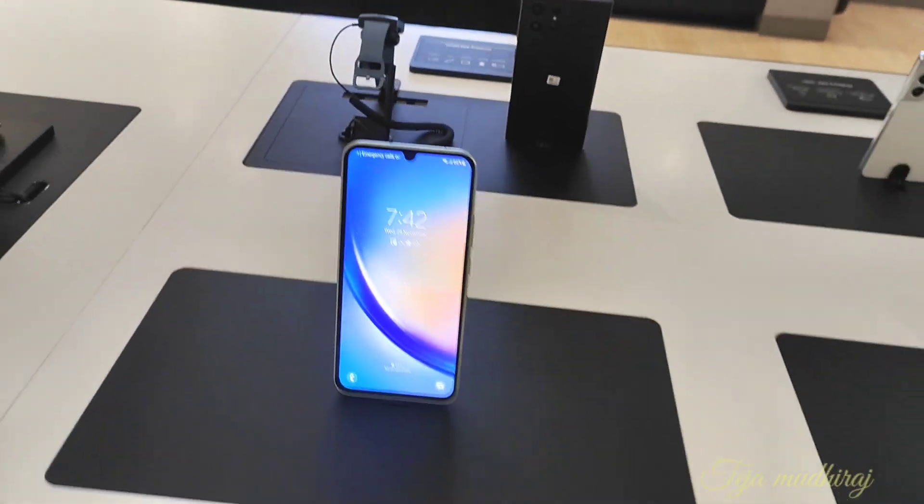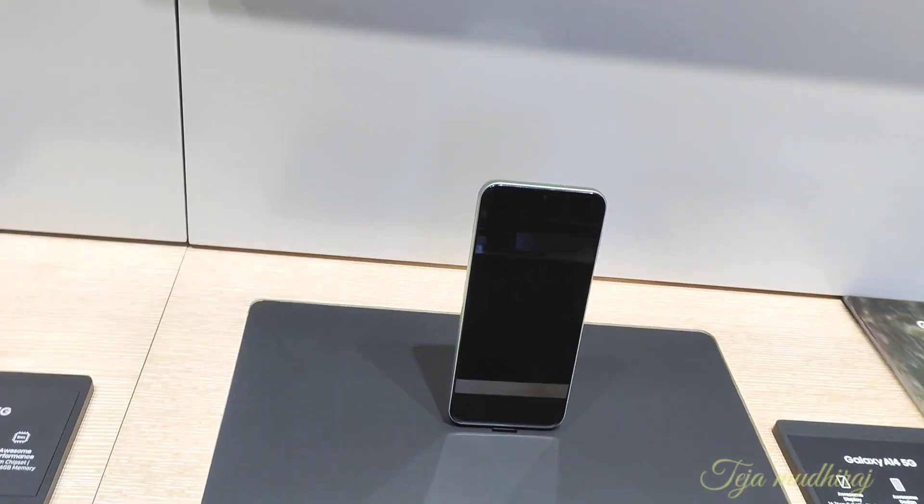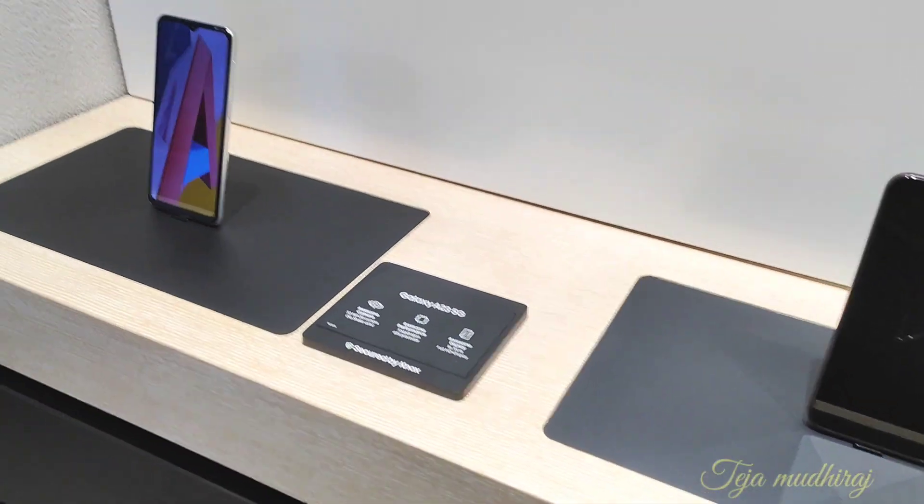Everything is available — the A34 5G, A54 5G, S23 FE, S21 FE, S22 Ultra. With the rankings, the basics include the A14 5G and A23 5G.